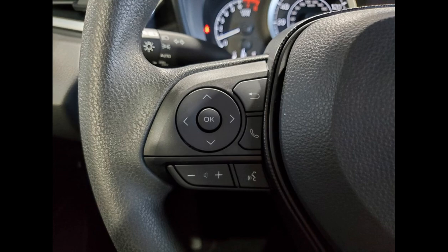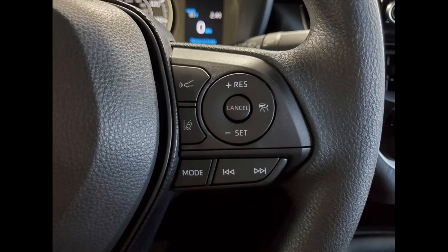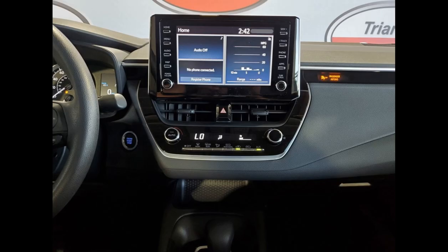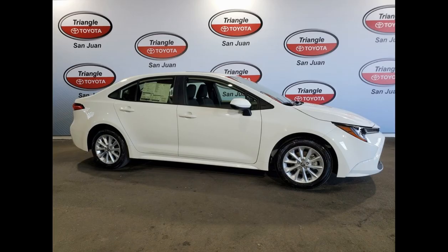Inside, the Corolla LE offers a spacious and comfortable cabin that can accommodate up to five passengers. The seats are upholstered in high-quality fabric, and the driver's seat is adjustable for optimal comfort during long drives. The rear seats can be folded down in a 60/40 split to provide added cargo space when needed.